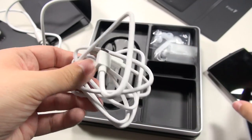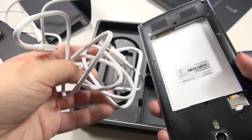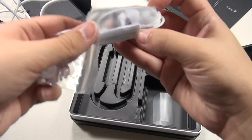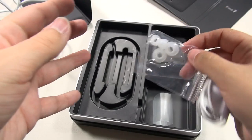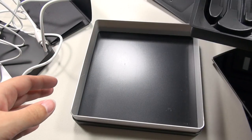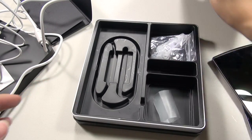You're also going to need the cable to transfer data between your computer. Otherwise, we've got some earphones and earbud replacements in various sizes. That's all that's in the box.